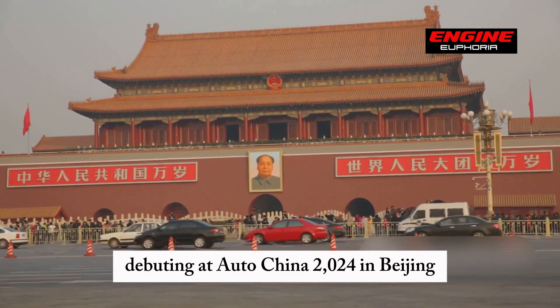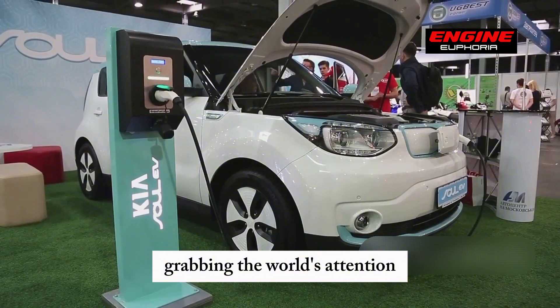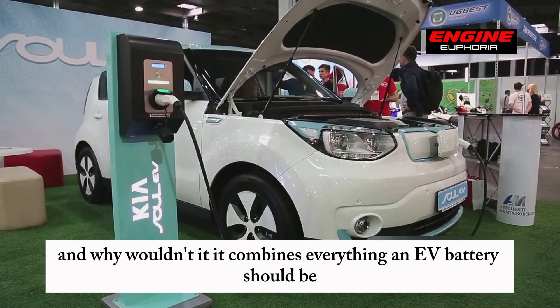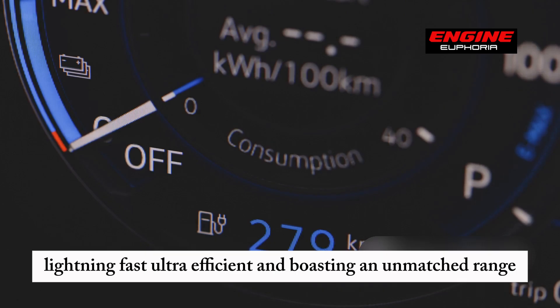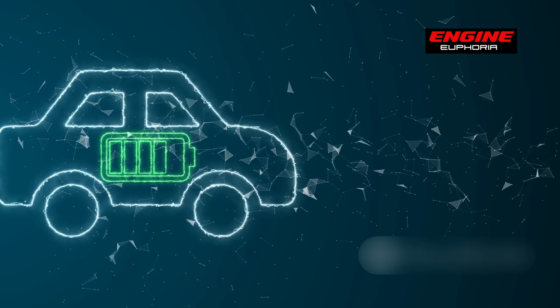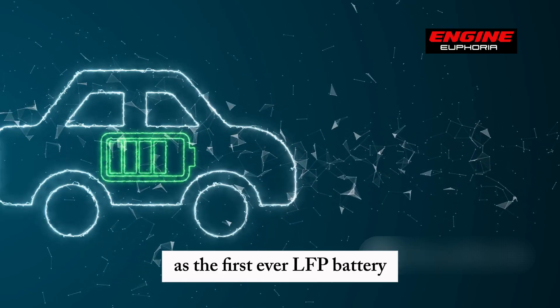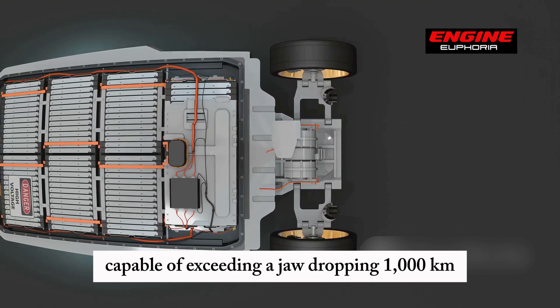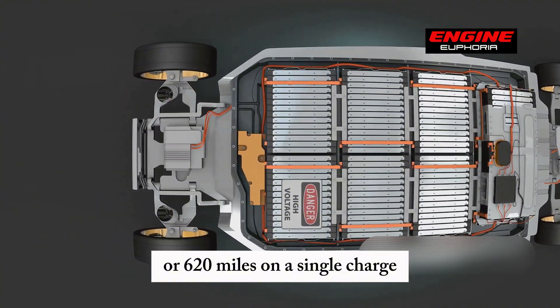Debuting at AutoChina 2024 in Beijing, this breakthrough battery became the showstopper, grabbing the world's attention. And why wouldn't it? It combines everything an EV battery should be — lightning-fast, ultra-efficient, and boasting an unmatched range. CATL proudly unveiled the Shanking Plus as the first-ever LFP battery capable of exceeding a jaw-dropping 1,000 kilometers, or 620 miles, on a single charge.